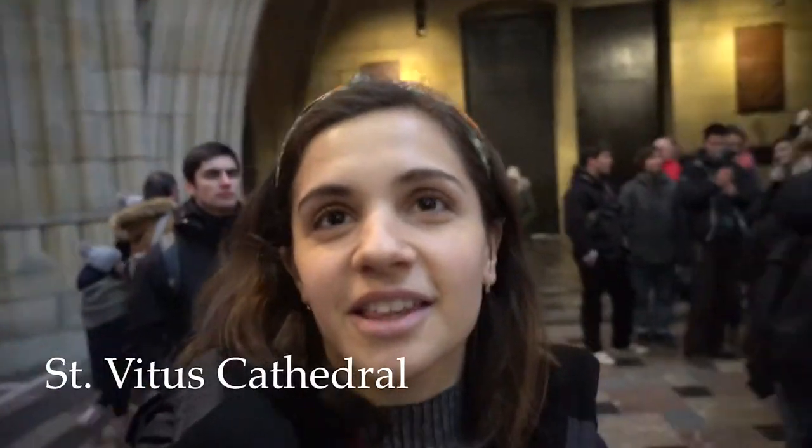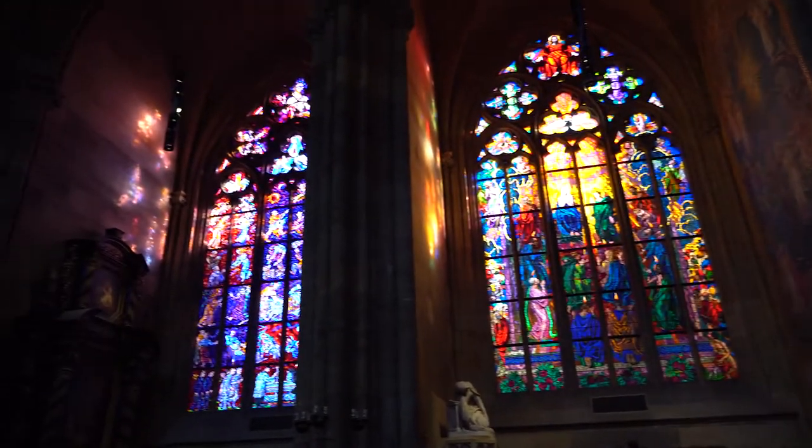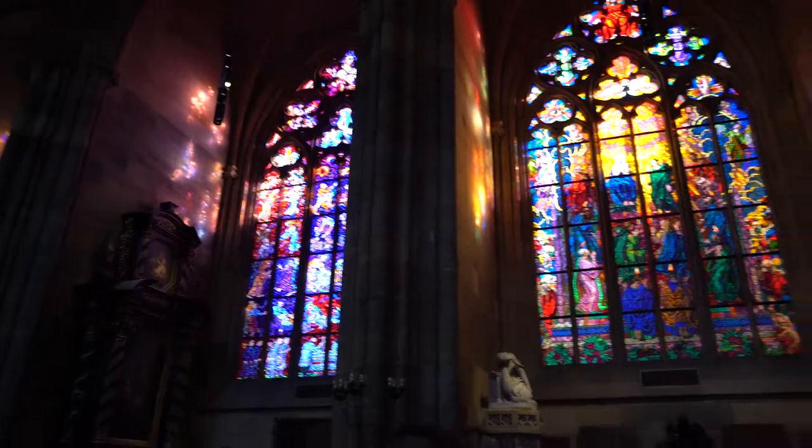We are currently inside St. Vitus Cathedral, which is huge. It was reconstructed in 1560 because of a fire a few years before.